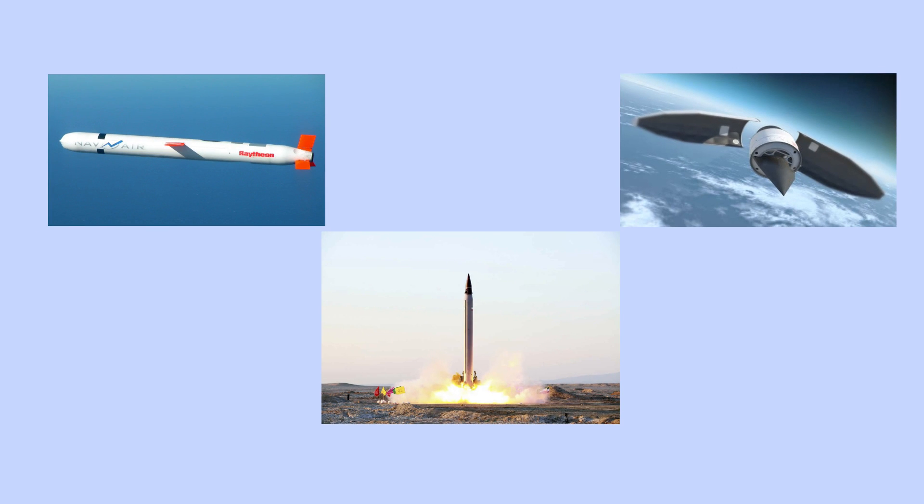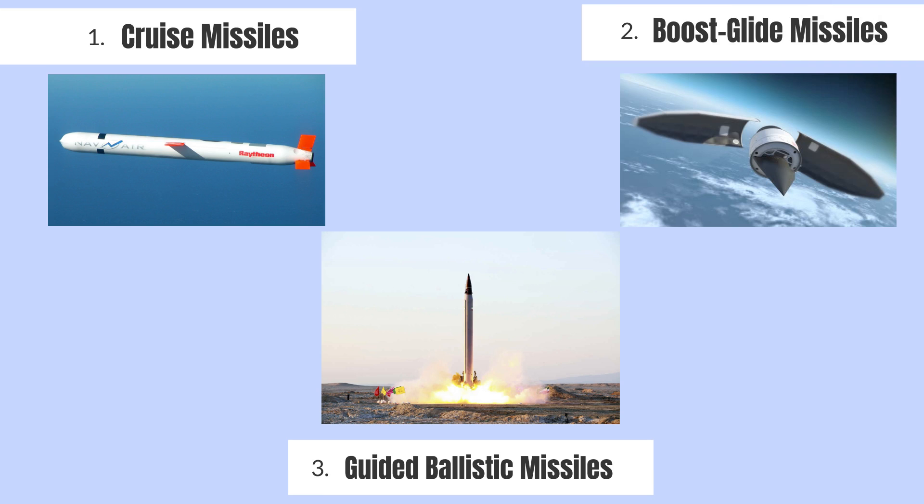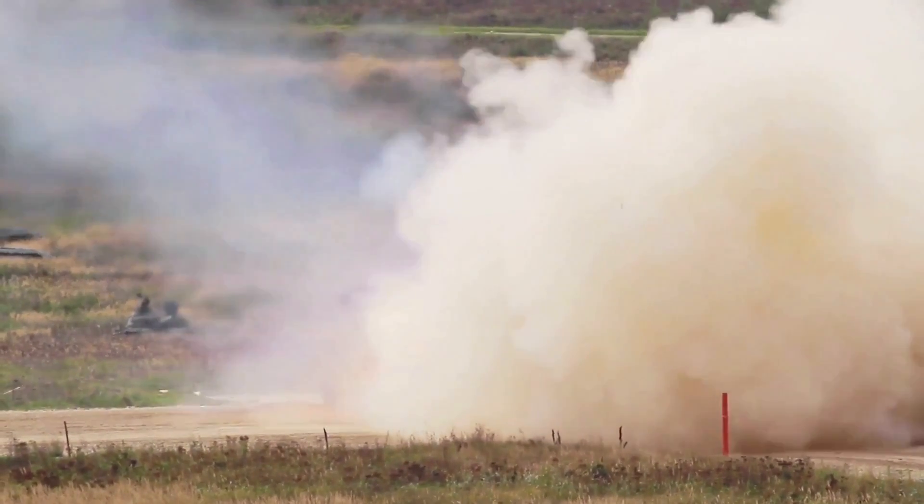We've got three main types of missiles in the spotlight: cruise missiles, boost glide missiles, and guided ballistic missiles. Let's jump into the action and find out what makes each of these missile types a force to be reckoned with.